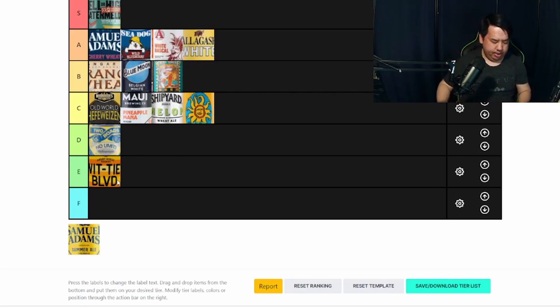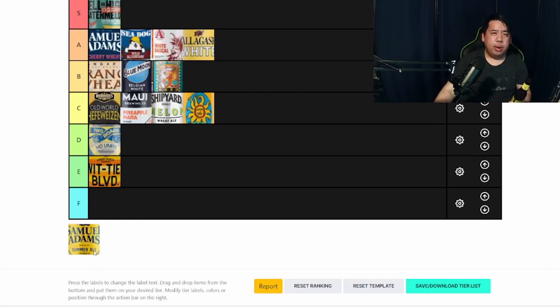Last one is Sam Adams Summer Ale Citrus Wheat. This is their summer seasonal that just got released. Compared to their Cherry Wheat that we tried earlier, this one's very drinkable. It says Citrus Wheat but I don't get a lot of citrus, honestly. This reminds me of the Great White — very crushable, very drinkable. I feel like this is something where if it's a very nice hot day, this is something I would want to drink. Ranking-wise, I'd probably give this one a B as well.